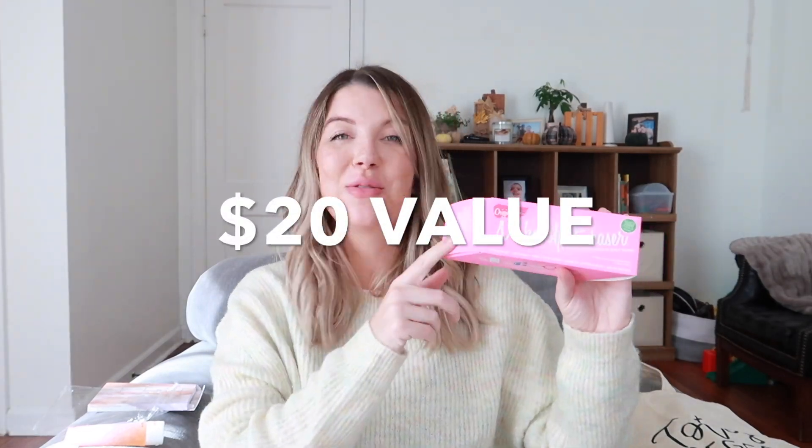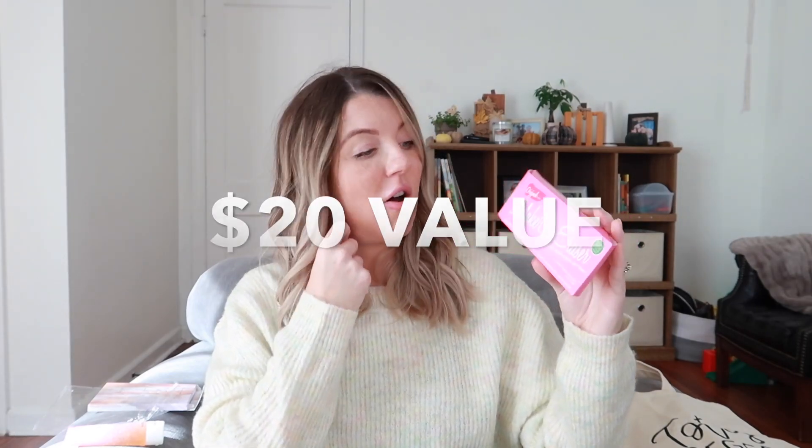The next item is a makeup eraser. I use makeup erasers all the time — I love these. I do not use makeup wipes anymore. I strictly use these towels to wash off my makeup at the end of the day, so I'm really excited to have another one of these. Definitely a good item to have in here.